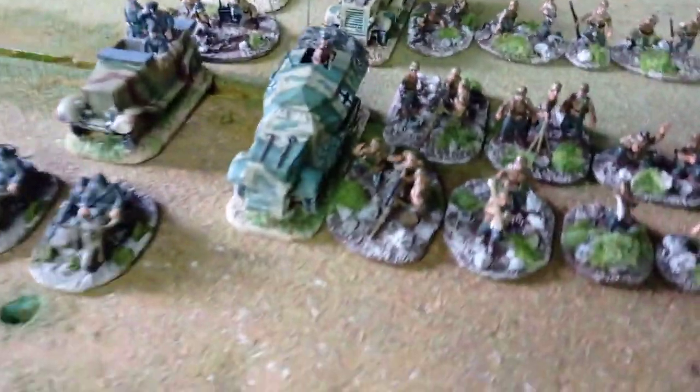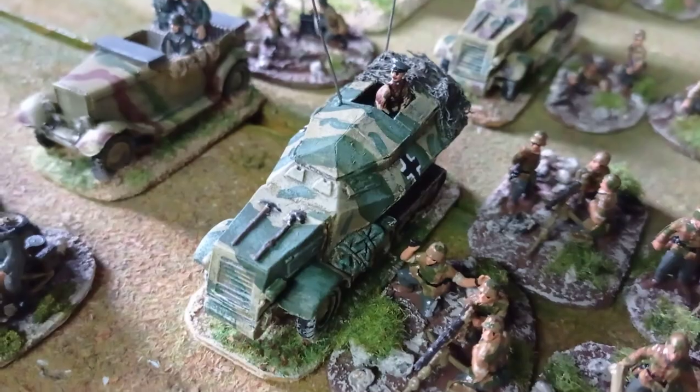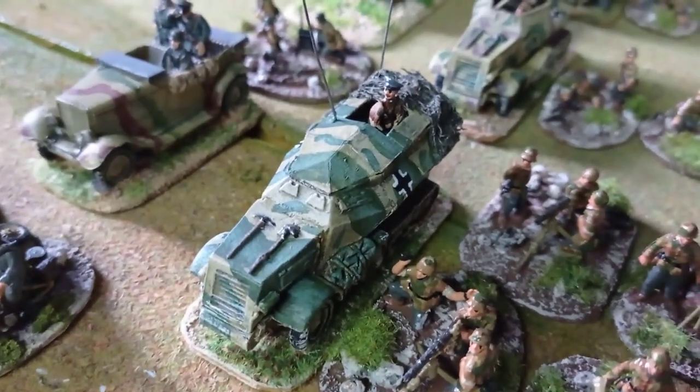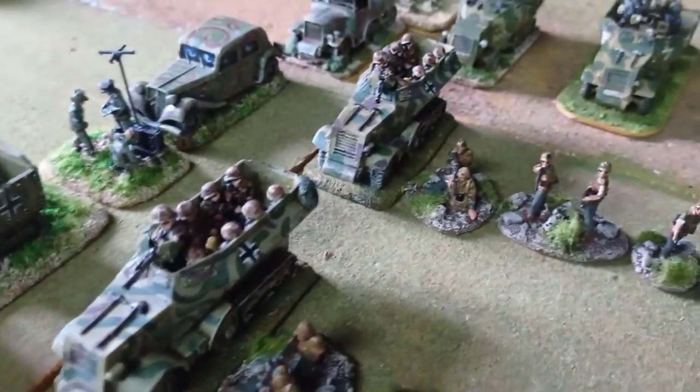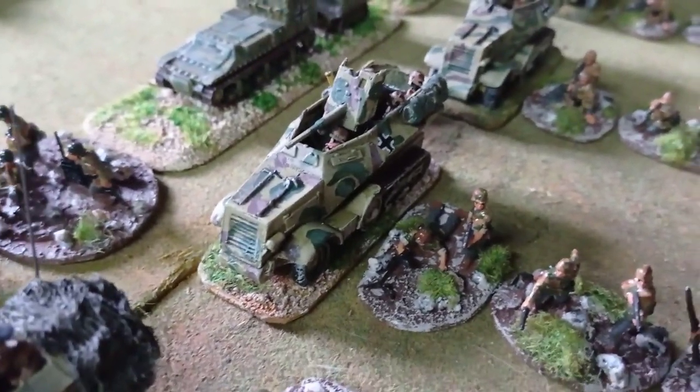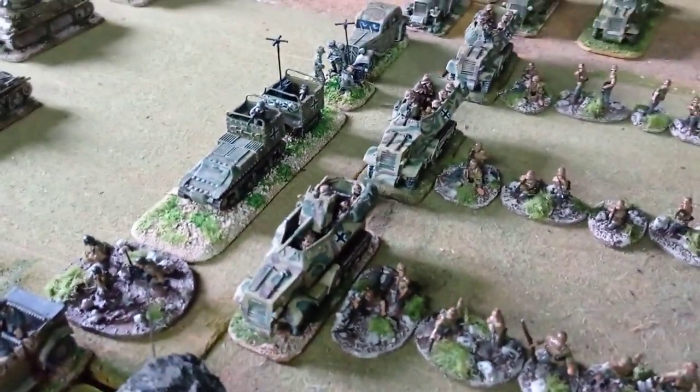The command company of the 1st Battalion has a unique command post from Raventhorpe. All Panzergrenadiers are transported in the armored versions of the P-107s — all of them are Raventhorpe, some metal, others resin.